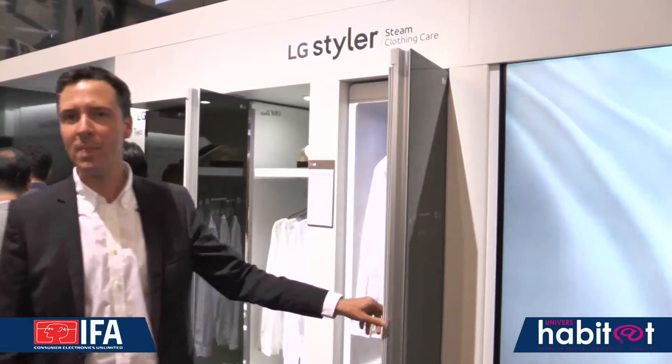It looks like a wardrobe. It is actually the LG Styler, which will allow you to freshen clothes but also remove bacteria, since it is essentially a steam wardrobe with an optimized capacity — three articles plus a suit, for example. Items will be treated using steam, making it ecological. It will allow you to deodorize, de-wrinkle, and remove bacteria. This product will probably be released next year. It is already available in the United States and will be priced at less than 3,000€.